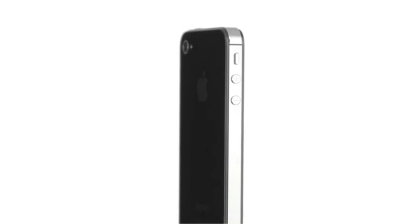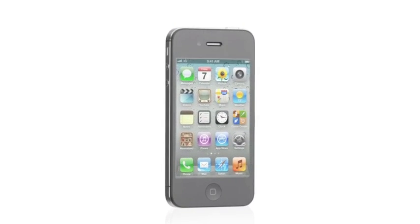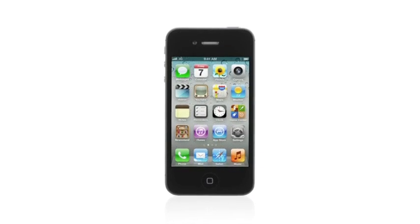iPhone 4 was groundbreaking. It's one of the best products we've ever designed and it's gone on to become the number one smartphone in the world. So we had this challenge: how do you improve on something that's so extraordinary? Well, with iPhone 4S we did exactly that by taking this amazing design and completely rethinking the inside.